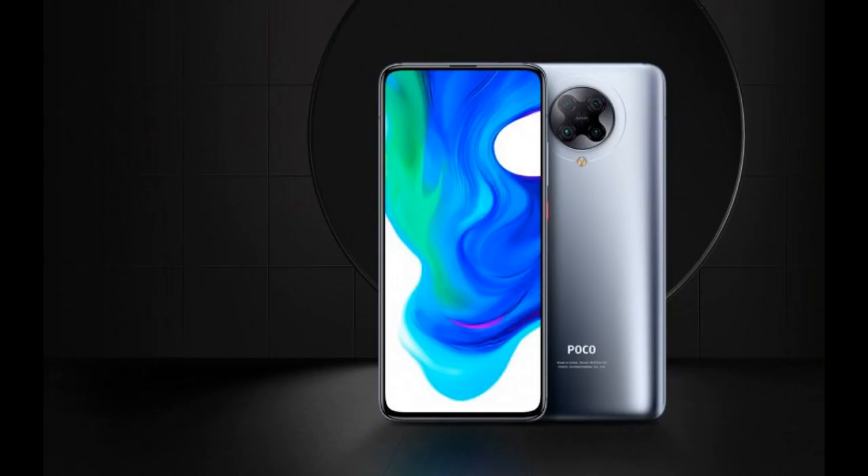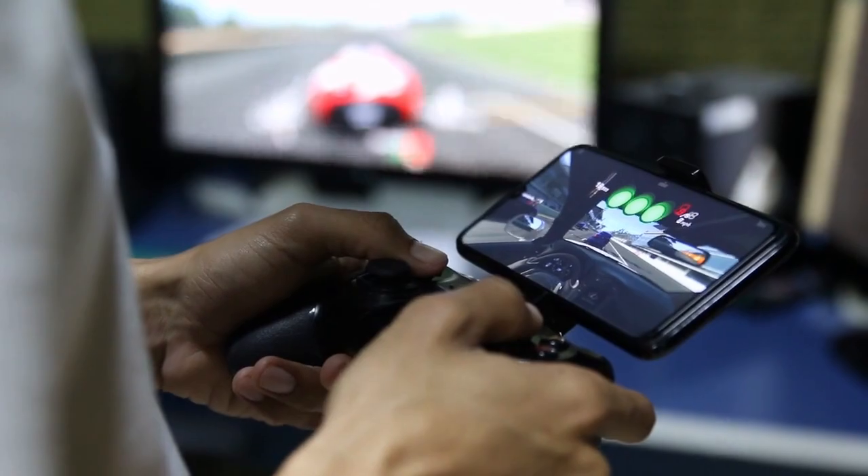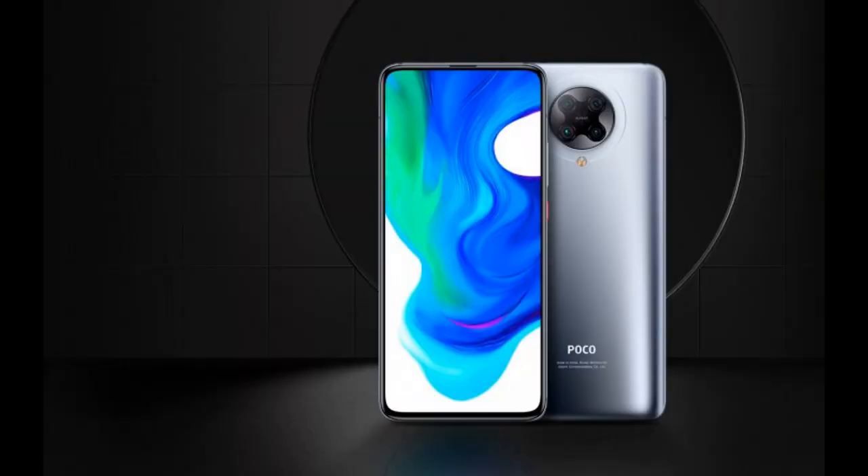Overall, there's nothing bad to complain about the Poco F2 Pro. It is indeed an amazing all-rounder smartphone at $500 with a bit of emphasis on performance. This phone is definitely recommended for those who want a good phone at or above $500.